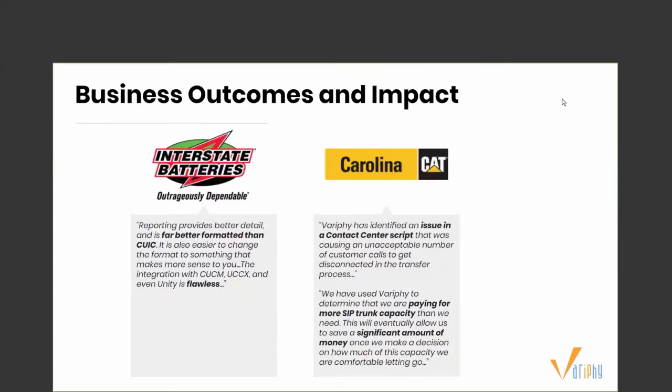Here are two examples of customers with specific business outcomes they were looking for. With Interstate Battery, we went in with a proof of concept, and we surprised them because they saw detail they did not see with the native product associated with UCM. They also looked at competitive situations and saw our user interface compared to other competitors is totally different — very easy to use and self-reliant — showing them real returns, detail, and savings potential.